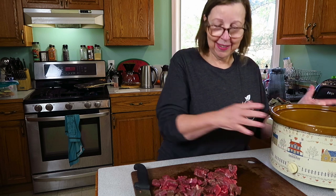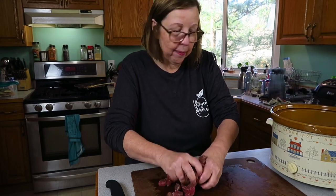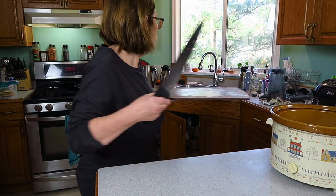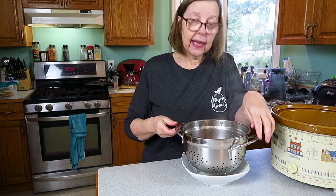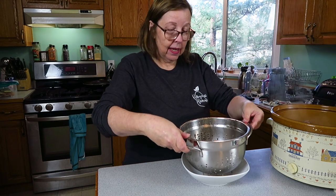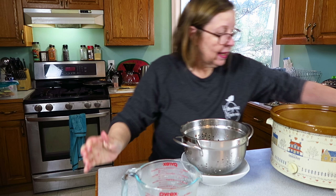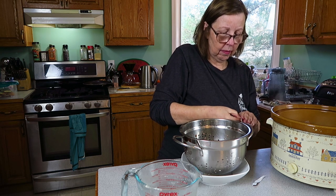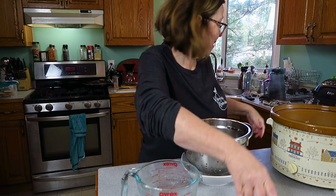I've got my crock pot here - I just rearranged things. I can hear my beef cooking away in the frying pan. This is a true dump-and-go situation. I'm going to dump everything into the crock pot.